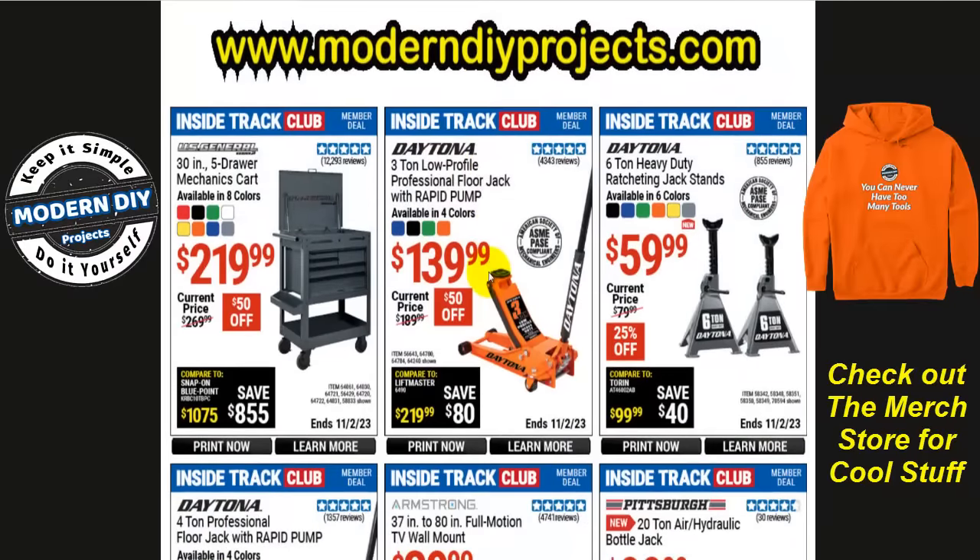There are about 150 different coupons available — a lot of stuff for ITC members. One important thing to point out: Harbor Freight has a parking lot sale coming up in just a couple weeks. Some items in this flyer may also be on sale at the parking lot sale at possibly a better price, so go to my website and do a comparison between the two before you buy. Don't just assume these are the best deals.